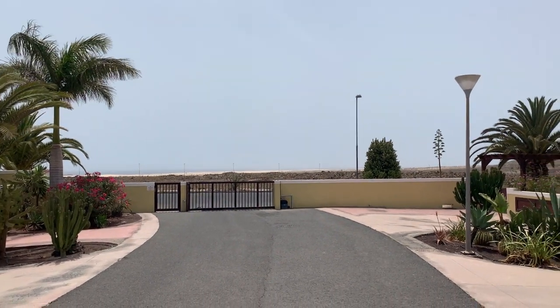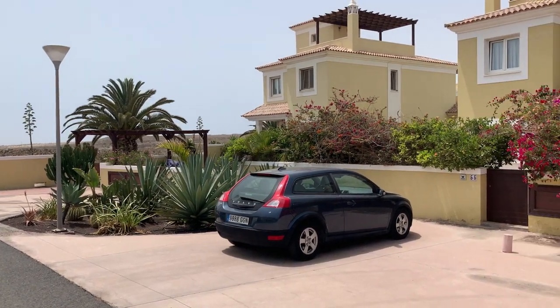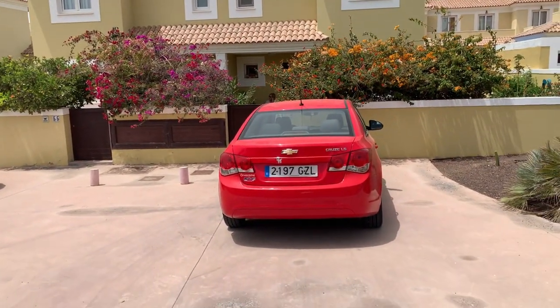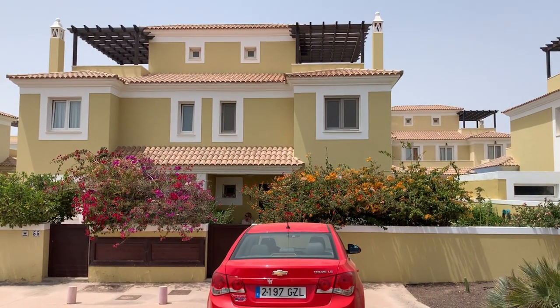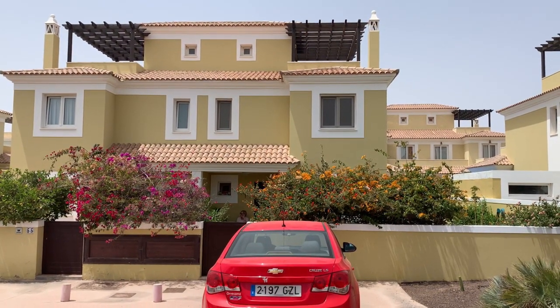There's the electronic access, and as you can see there are lovely palm trees here. In this case you actually have space for two cars to be parked on your own front drive. This is actually the house on the right-hand side of these two properties, with a beautiful wall area as you can see.